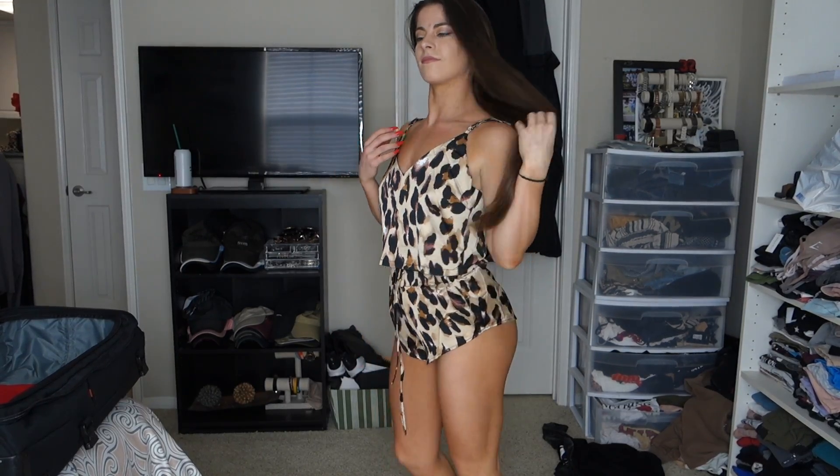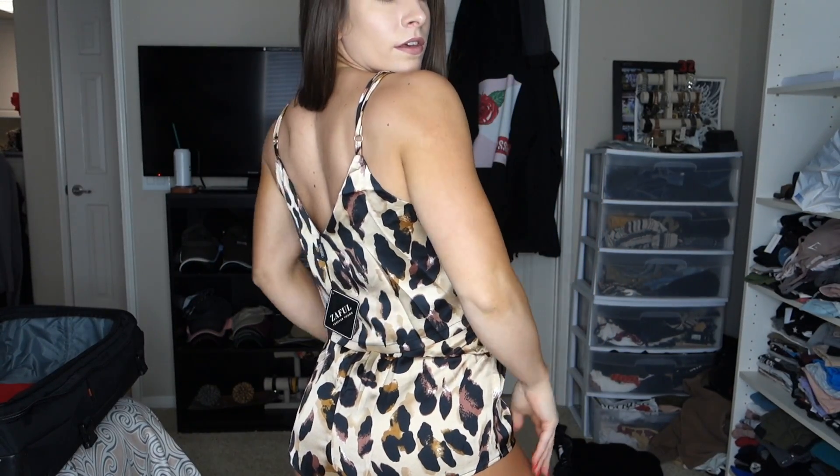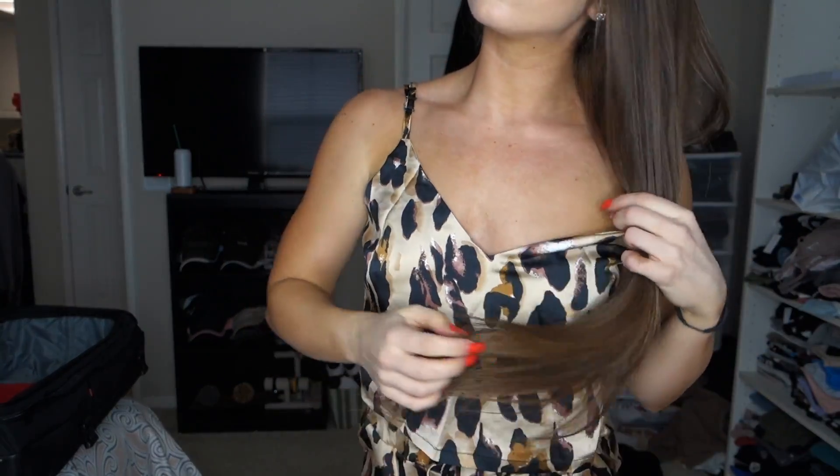Next is the leopard satin cami top shorts pajama set, which I believe I got in a small. This is just a cute little pajama set — I don't really ever wear cute pajamas but I figured this was nice. The shorts are definitely a little bit small so I wouldn't wear them outside of a pj setting, but they're really soft and comfortable with that satin material. I'm into leopard in this video — you'll see three different leopard things. I have no complaints, I'm happy I now have a cute little pj set.